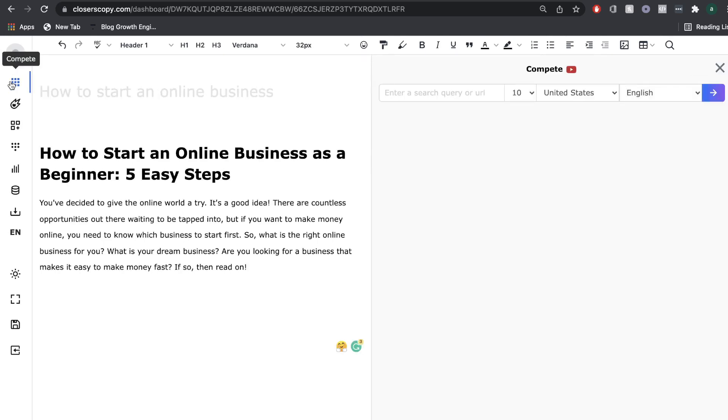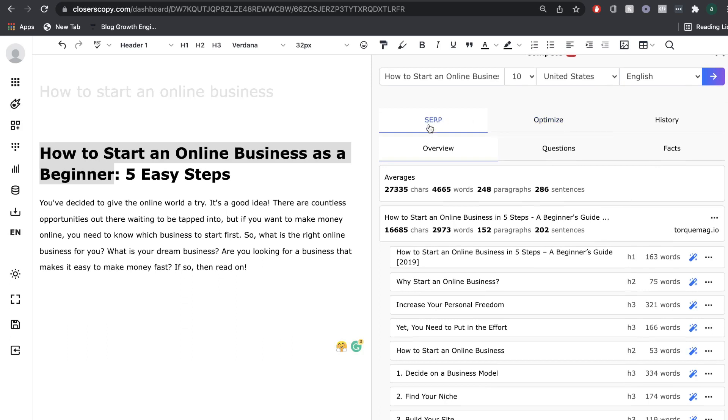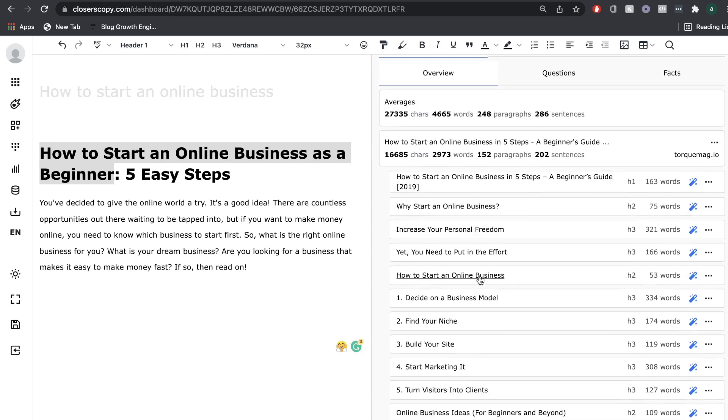Head over to the compete function and paste the keyword you're writing about. Since we're writing about how to start an online business as a beginner, we paste that keyword in the toolbar. Whatever keyword you're researching, you put it right here, click search, and Closures Copy will go ahead and gather all of the important information you need to optimize your blog post. Once Closures Copy has pulled all of the information, on the left-hand side we can see the SERP overview.